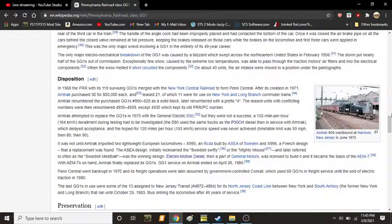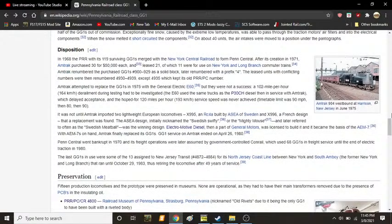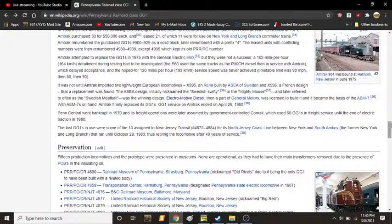Electro-Motive Diesel, then a part of General Motors, was licensed to build it, and it became the basis for what would become known as the AEM-7, or Toaster. With AEM-7s on hand, Amtrak finally replaced its GG1s. GG1 service on Amtrak ended officially on April 26, 1980. Penn Central went bankrupt in 1970 and its freight operations were later assumed by government-controlled Conrail, which used 68 GG1s in freight service until the end of electric traction in 1980. The last GG1s were the 13 assigned to New Jersey Transit — numbers 4872 through 4884 — for its North Jersey coastline between New York and South Amboy, which ran until October 29, 1983, bringing an end to GG1 service on the Northeast Corridor with these locomotives racking up almost 50 years of service upon retirement.